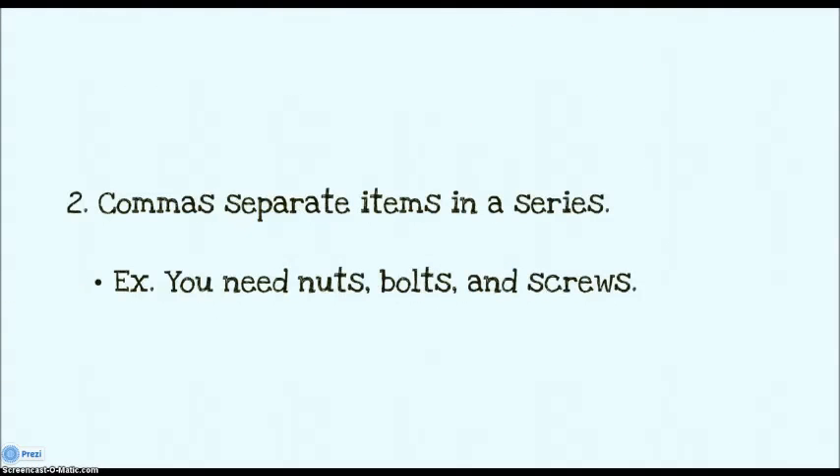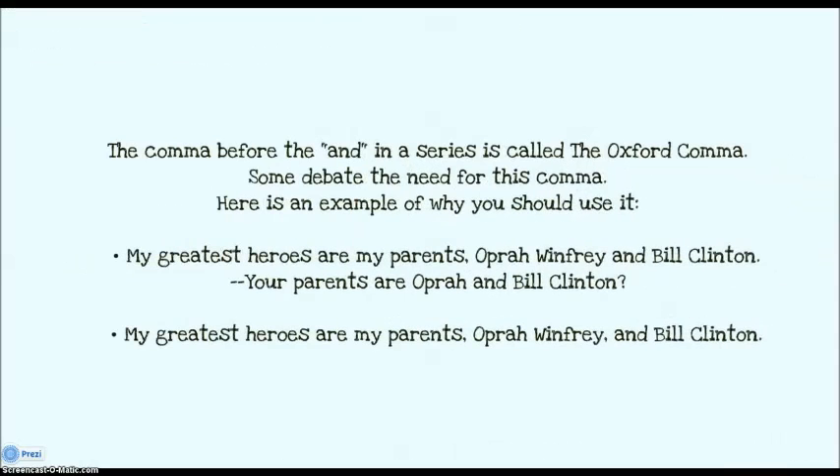You also use commas when you are separating items in a series. For instance, you need nuts, bolts, and screws. You may have heard that the comma before the and in a series is not necessary — it's called the Oxford comma — and some people tell you you don't need it anymore. Here's why I think you should use it.